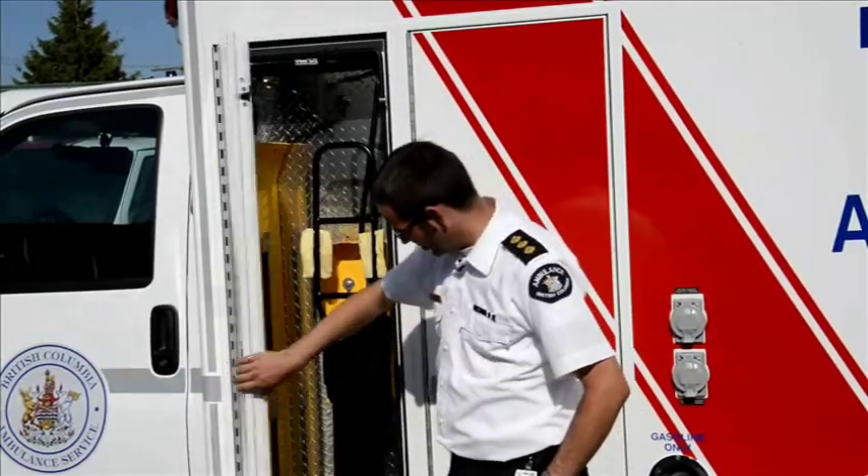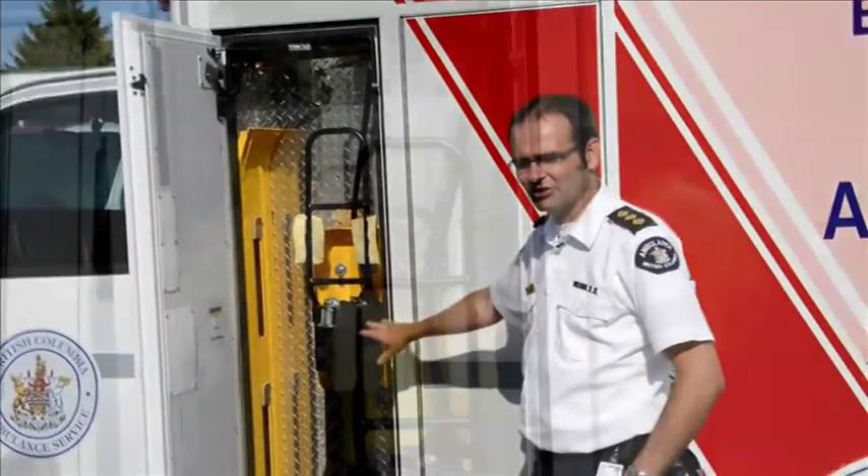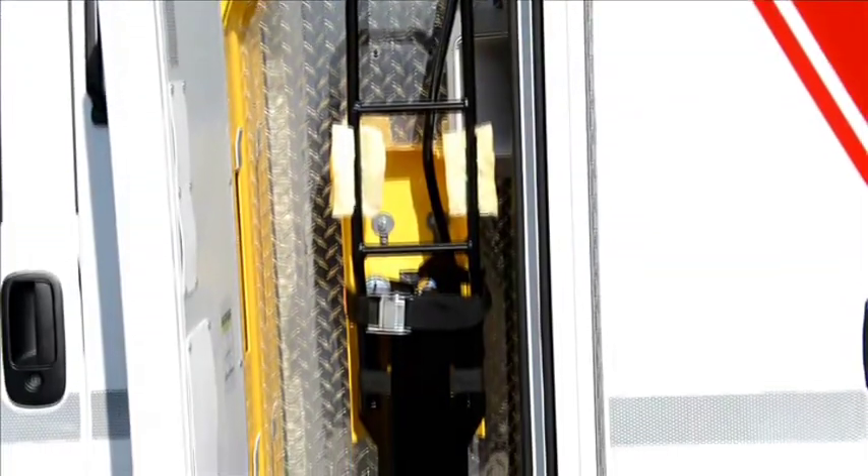One of the things we ended up doing was moving our suction compartment over onto the front left. It's a little easier to load and unload from this compartment.